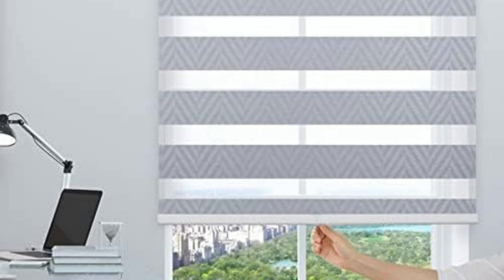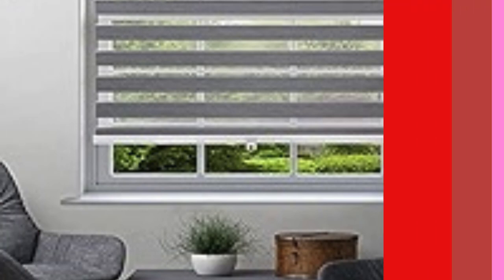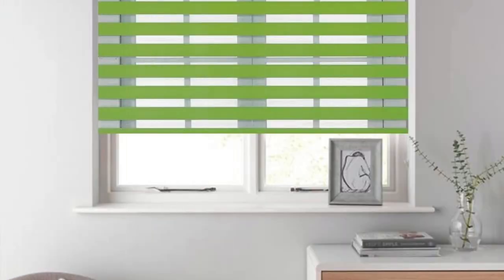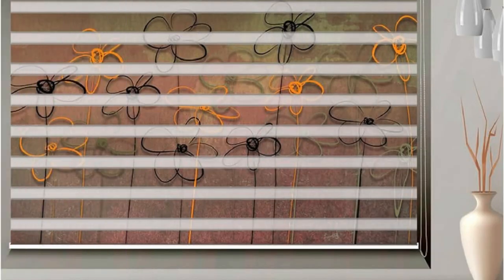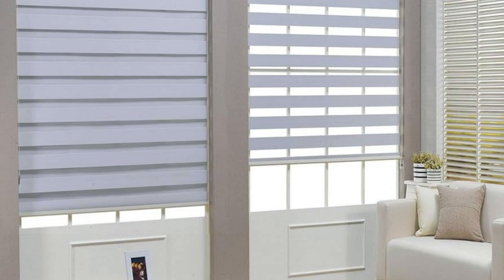Furthermore, Zebra blinds contribute to energy efficiency within a space. The dual-layered design allows for effective temperature control by trapping air between the layers, providing insulation against both heat and cold. This insulation helps to regulate the indoor climate, reducing the need for excessive heating or cooling and subsequently contributing to energy savings. As a result, Zebra blinds not only enhance the comfort of a room, but also offer a sustainable solution for those looking to reduce their environmental impact and energy consumption.